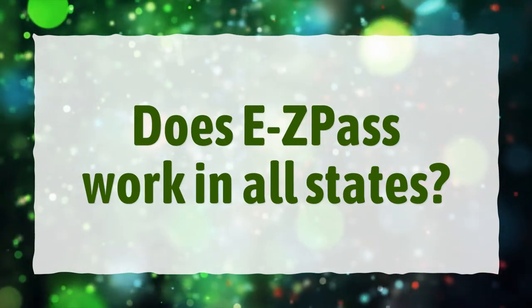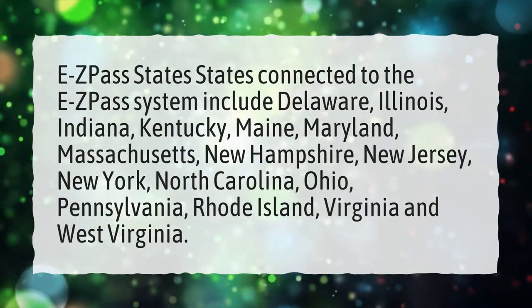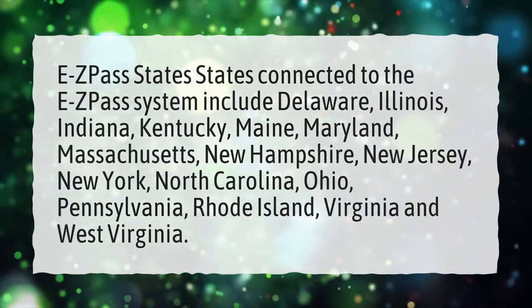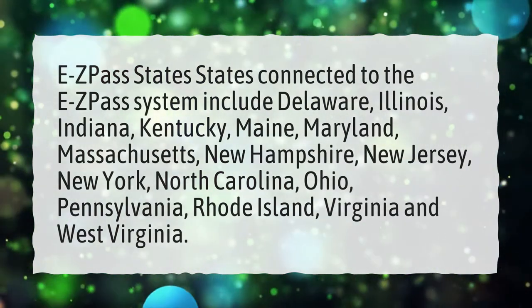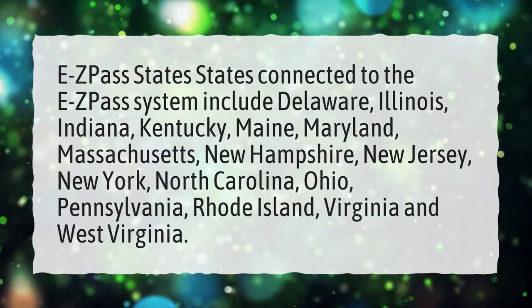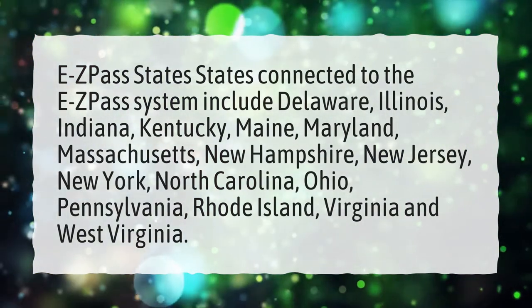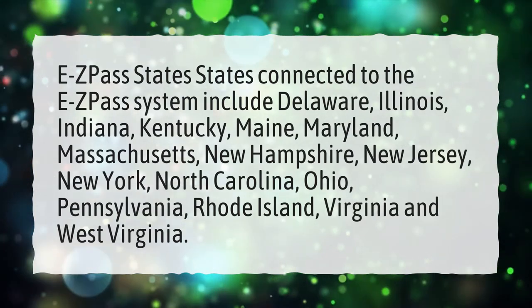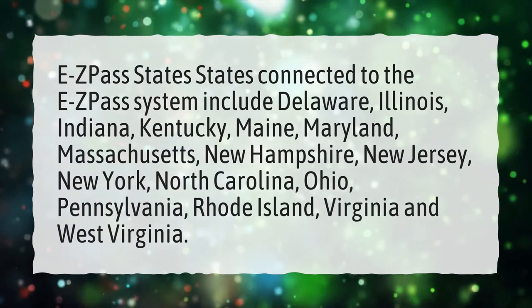Does EZPass work in all states? Most states connected to the EZPass system include Delaware, Illinois, Indiana, Kentucky, Maine, Maryland, Massachusetts, New Hampshire, New Jersey, New York, North Carolina, Ohio, Pennsylvania, Rhode Island, Virginia and West Virginia.